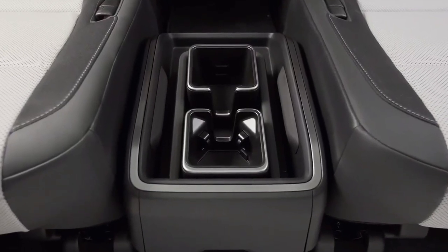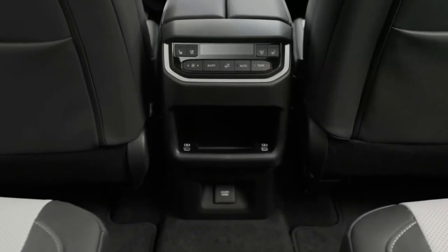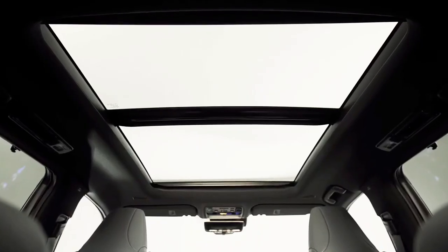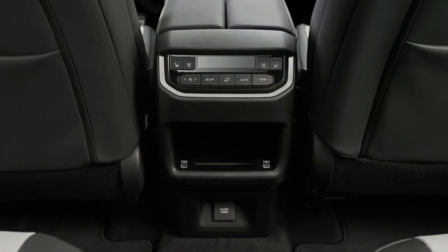Driven through an 8-speed automatic, a little more than the same engine in the Toyota. Front-wheel drive is standard, with all-wheel drive optional, and Lexus says it'll be good for up to 21 miles per gallon combined.